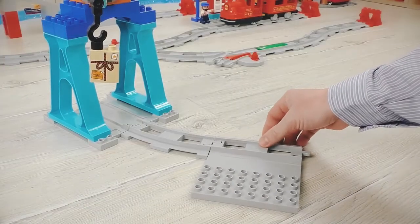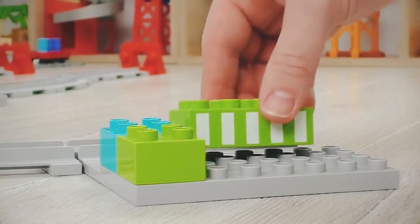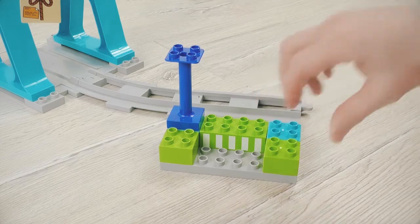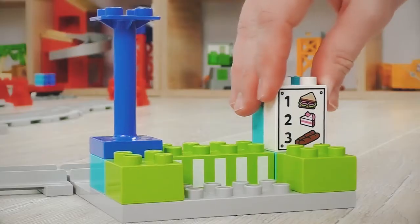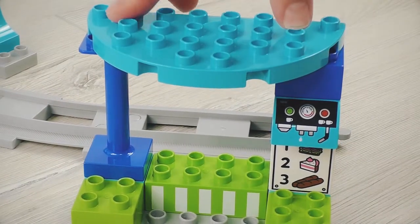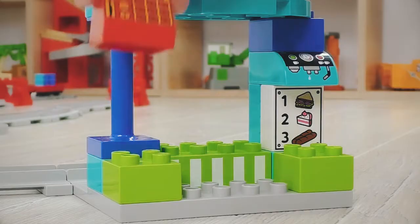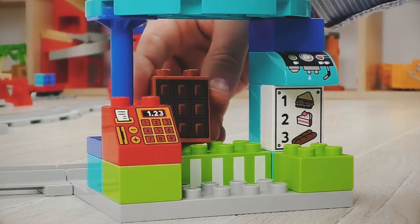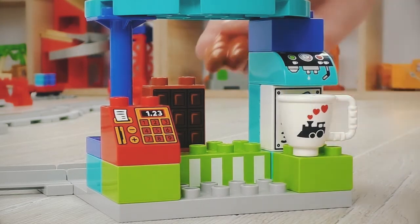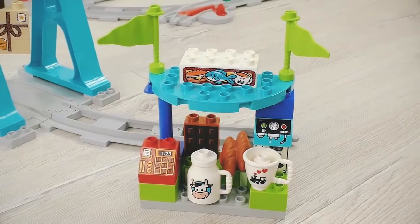And now I'm about to build a real cafe with a lot of sweets and delicious goodies. Oh, and here are the sweets. Great! The cafe is ready.